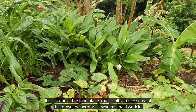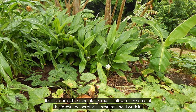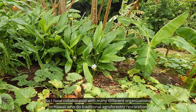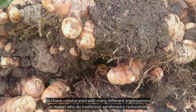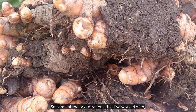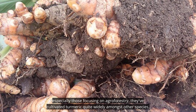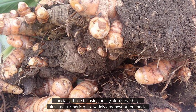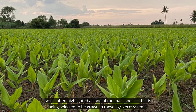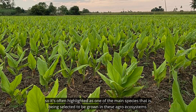It's one of the food plants cultivated in some of the forest and agroforest systems that I work in. I have collaborated with many different organizations in Hawaii who do traditional agroforestry restoration and forest conservation. Some of those organizations, especially those focusing on agroforestry, have cultivated turmeric quite widely amongst other species, and it's often highlighted as one of the main species selected to be grown in these agroecosystems.